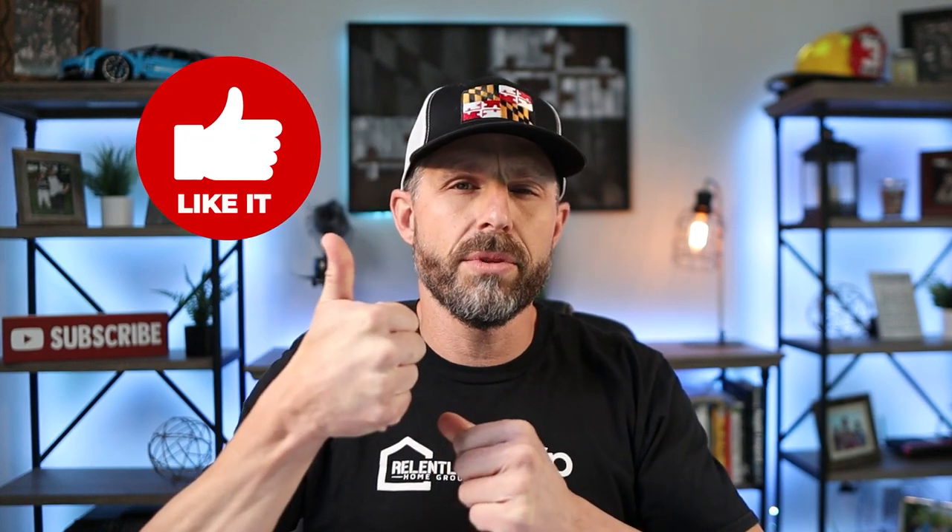Before we jump into the next school system, if you're finding value in this video it would mean the world to me if you'd click the like button down below — the one that looks like a thumbs up. By doing that you're helping the YouTube algorithm push this content out to other folks looking to make a move to Maryland. I want to be the number one source of information for folks looking to relocate to Maryland, and I'm super passionate about it.